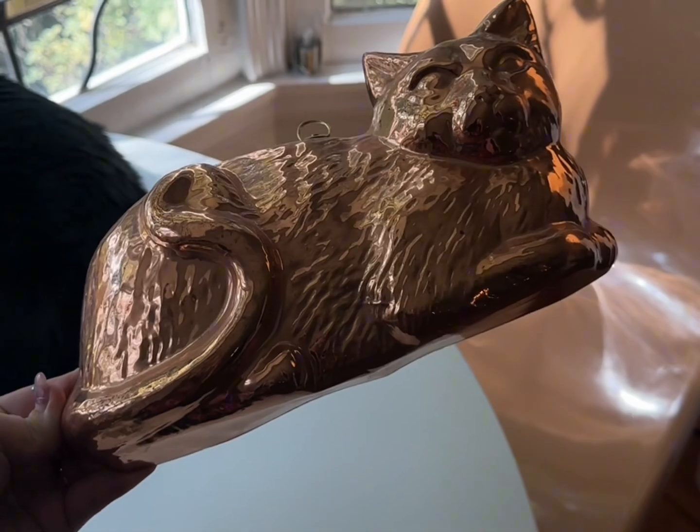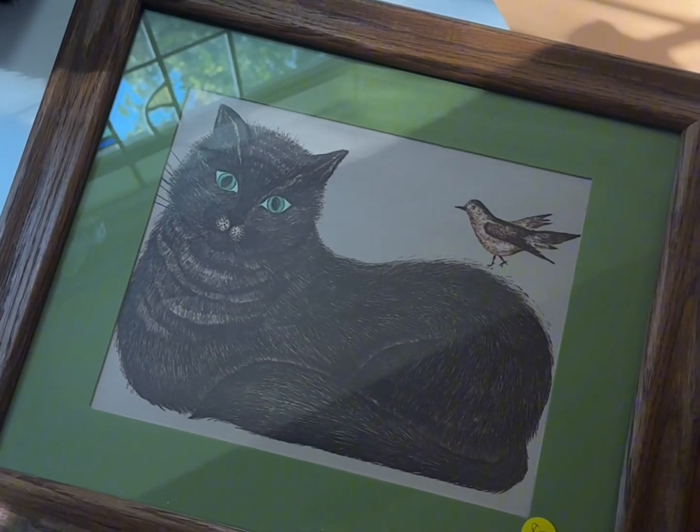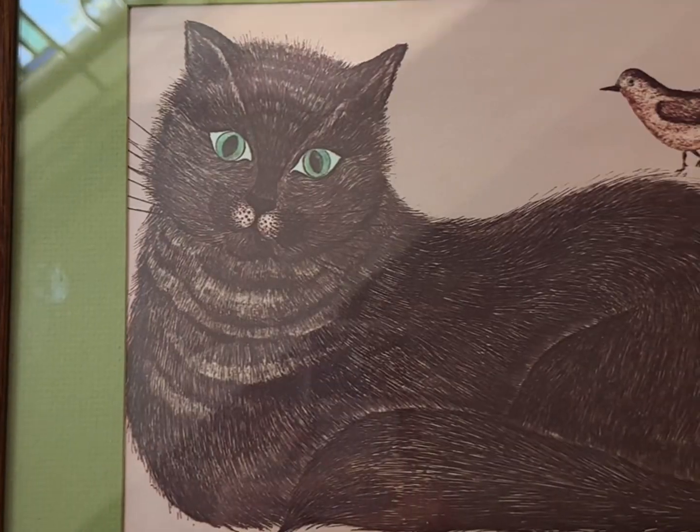He said this is a vintage jello mold but you can also hang it on the wall as decor. And here's another cat print — I told you there were a lot of cats today.